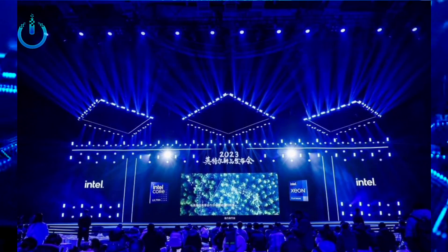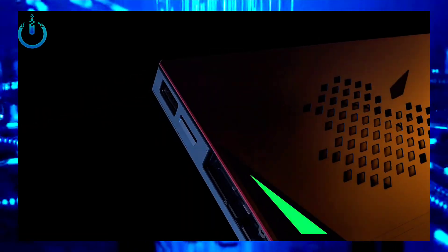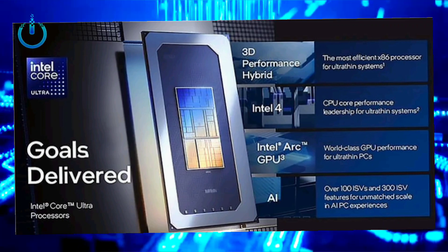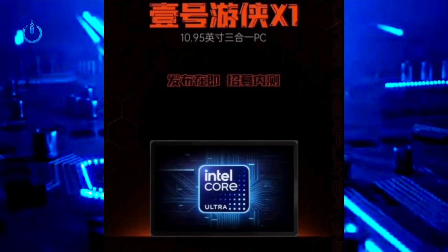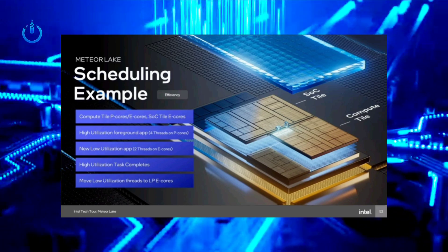Hello everyone, welcome to channel Nitrix. At 13:30 Beijing time on December 15th, 2023, Intel officially released the first Intel Core Ultra Processor, codenamed Meteor Lake, which it claimed was the revolutionary transformation of Intel client SOC architecture in 40 years.